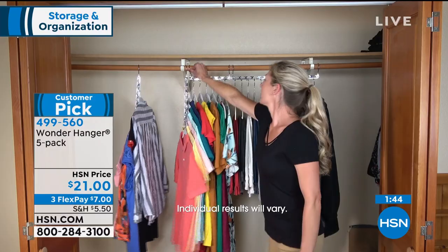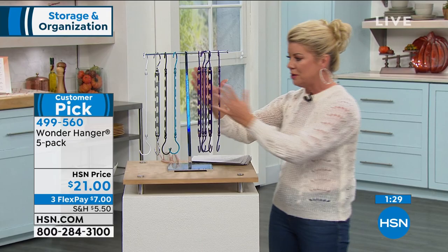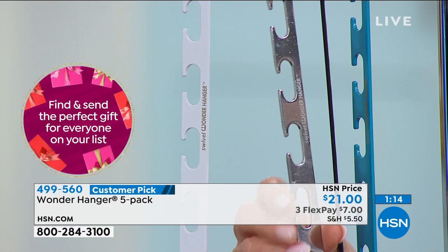Who has enough closet space? Those that say they do — we never have enough closet space. Maybe it's where you put your winter coats, or it's in the kid's room, or you're sick and tired of not having enough room. If you want the silver, that's definitely going to be the first to sell out. In this final minute — you're getting all five. Walk us through the Wonder Hanger one more time and how it works.